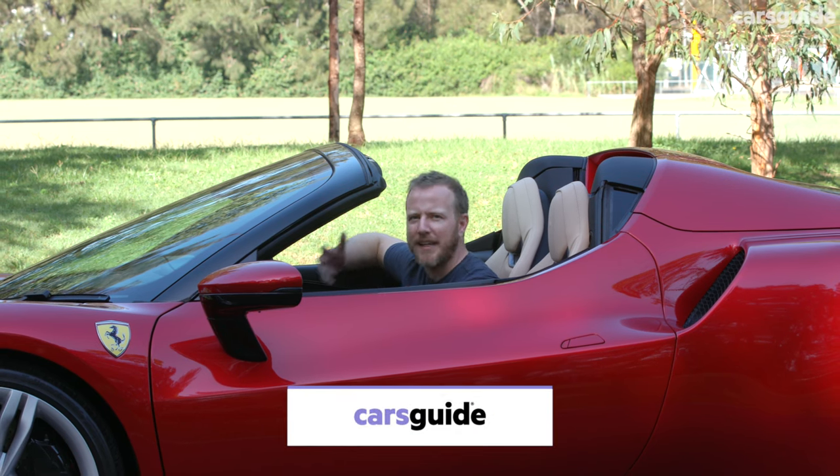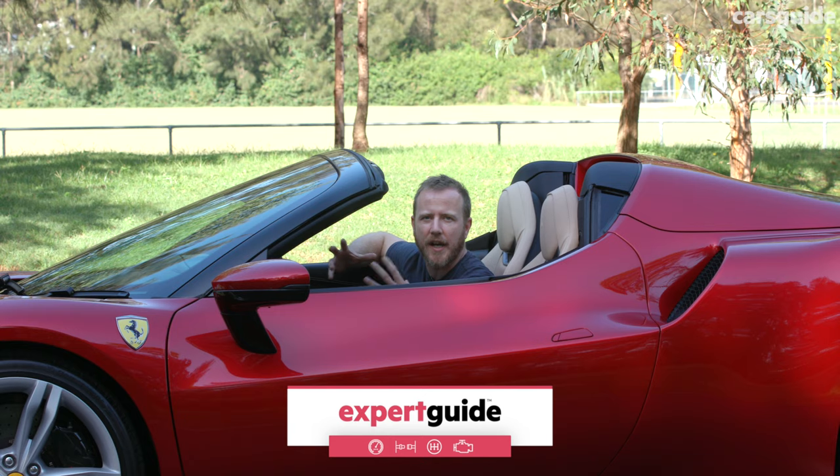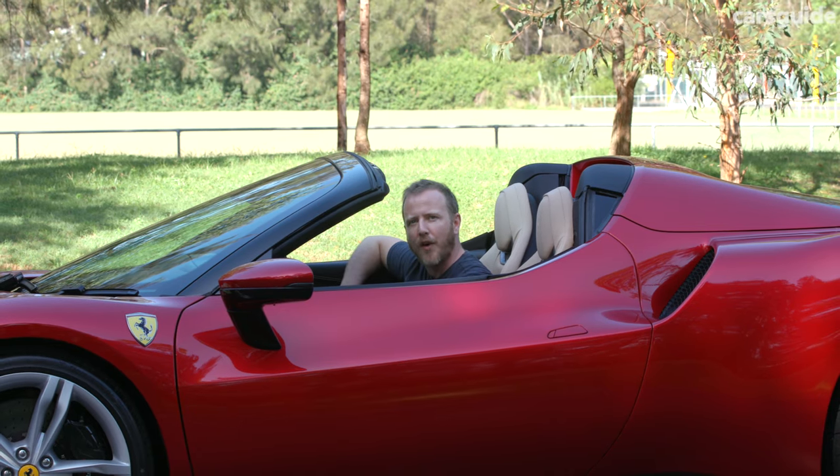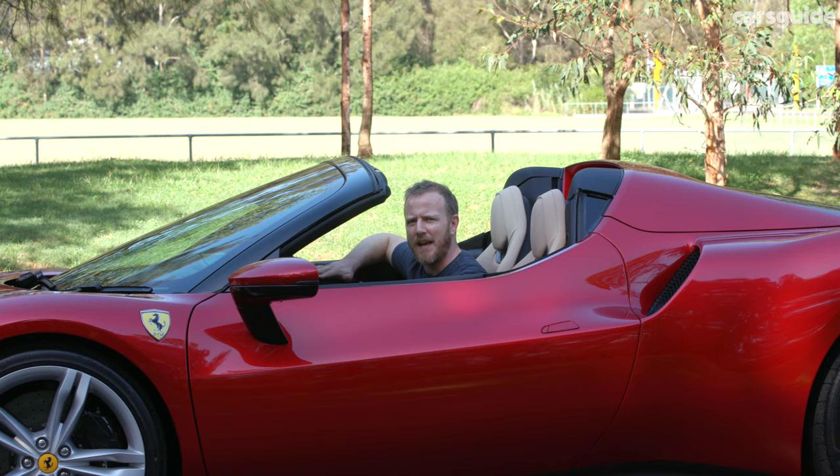I know you think Ferrari and you immediately conjure images of big V8s or V12 engines and a scenery-shaking exhaust bark every time you fire them up, but like the 296 GTB, this one doesn't have any of those things.